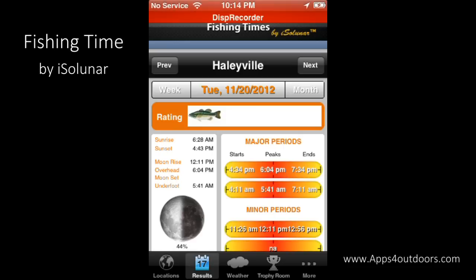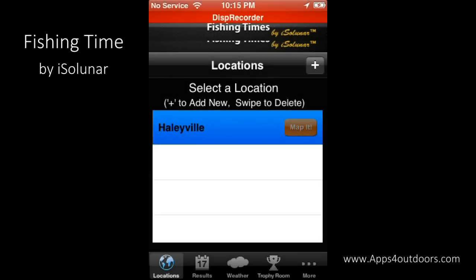Fishing Times for your area — it's put in my area, but if I want to change that I can always go to the little globe and change locations by hitting the plus sign. But I'm good with where it is.